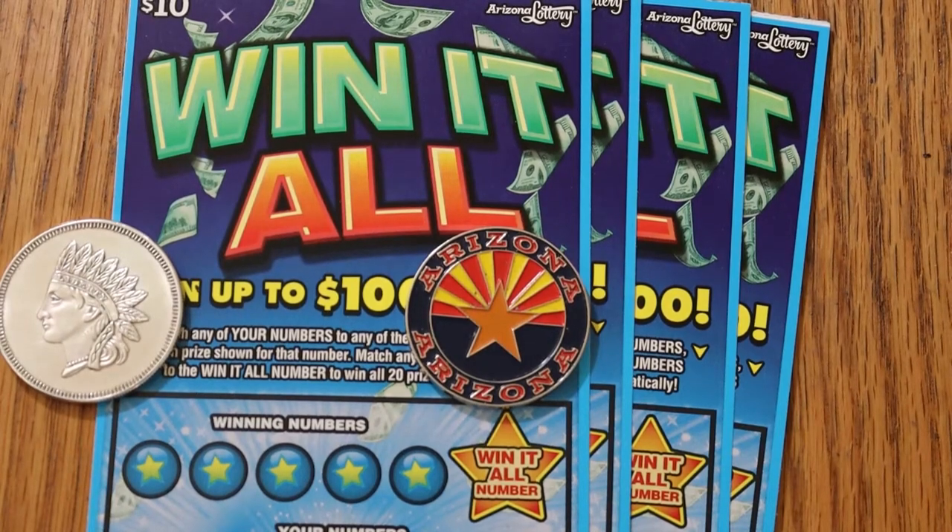What's up, YouTube? AZ Scratchers here with another little scratch-in session, and yes, I'm back to my all-time favorite $10 ticket, the Arizona Lottery Win It All, where if you find the Win It All number, you get it all.